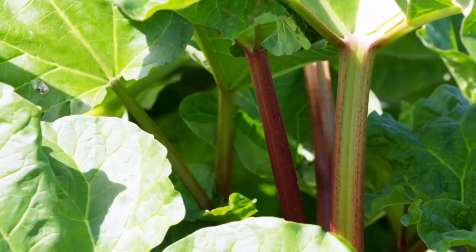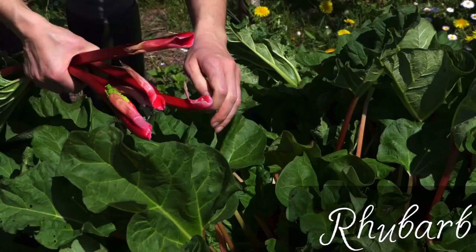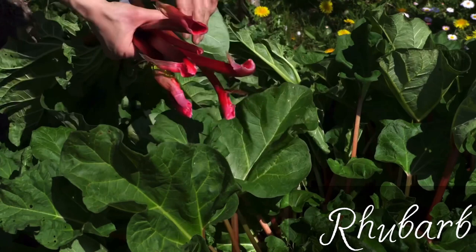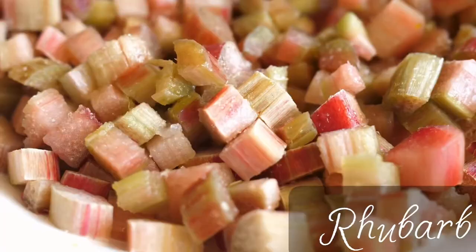Rhubarb is a famous pie plant and many people think of it as a dessert ingredient. Even though botanically it's a vegetable, the US customs court declared it as a fruit. Rhubarb is not only used in sweet desserts — it can also be used in meat stews. In the Middle East, people have used it for centuries as a culinary ingredient in meat dishes.